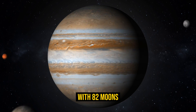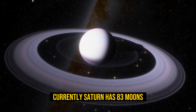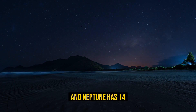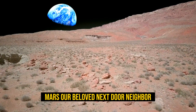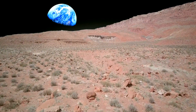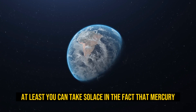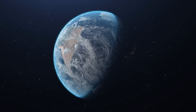Jupiter had always had the most moons in the solar system until 2019, when Saturn temporarily took over that crown with 82 moons. Currently, Saturn has 83 moons, Uranus boasts 27, and Neptune has 14. Mars possesses two satellites, Deimos and Phobos.